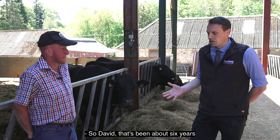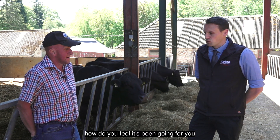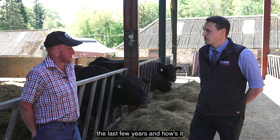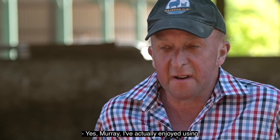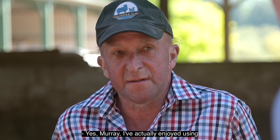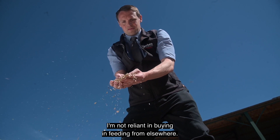So David, that's been about six years you've been using Maximon now. How do you feel it's been going for you the last few years and how's it fitting in with your diet and cattle performance? Yes, Murray, I've actually enjoyed using Maximon for the last few years. I'm not reliant on buying and feeding from elsewhere.